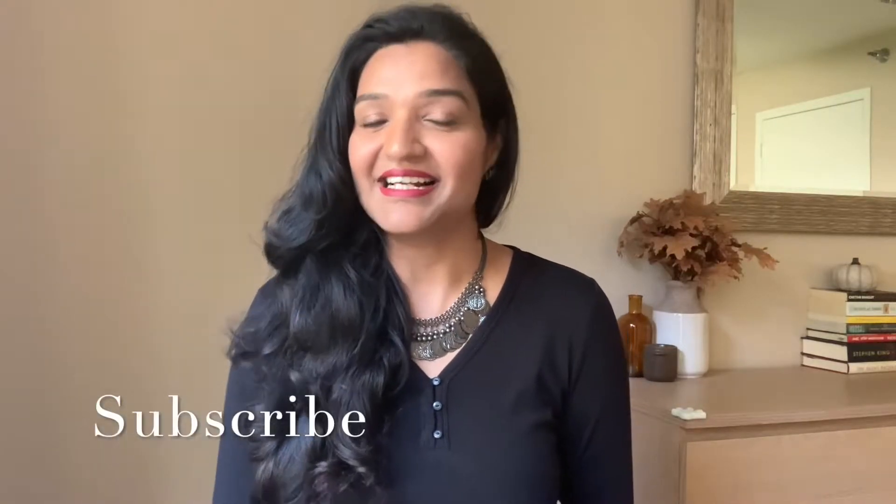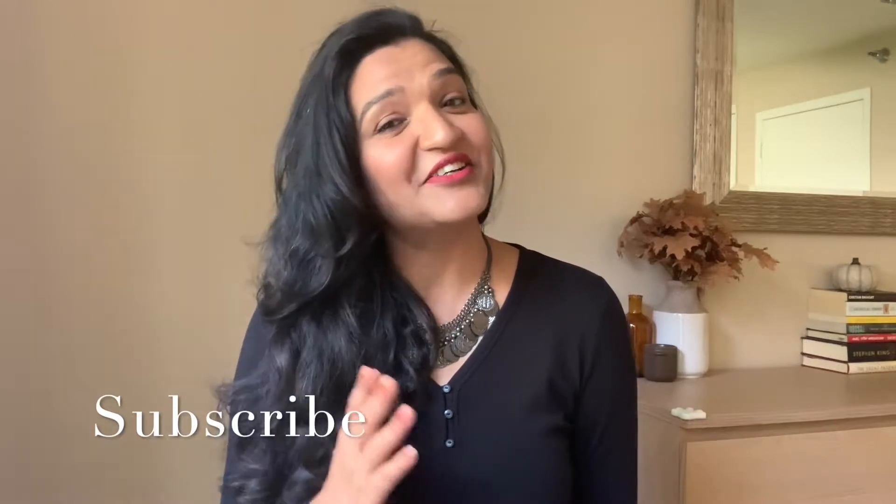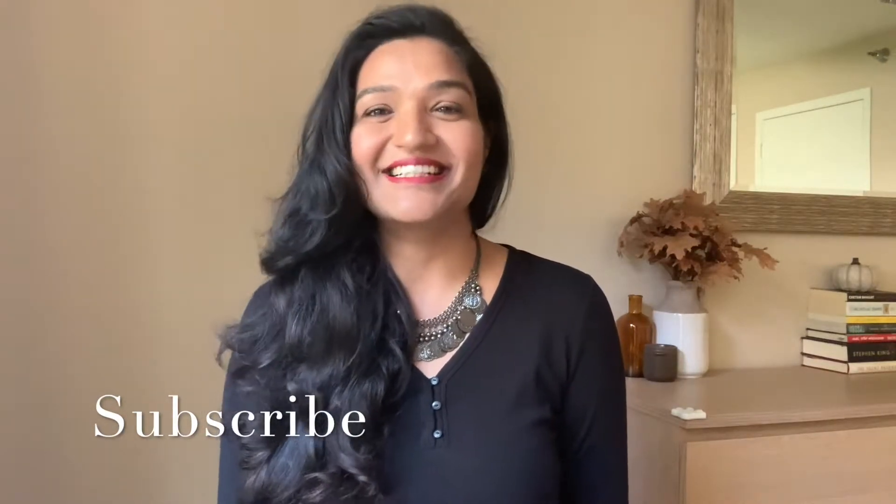But before that, hit the like button and subscribe button if you are new here. By doing that, you'll help my channel and I really appreciate it. Now let's get started.